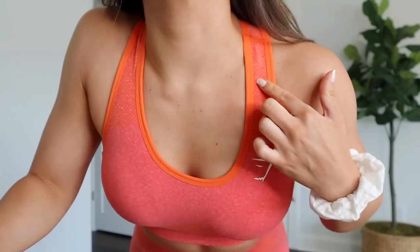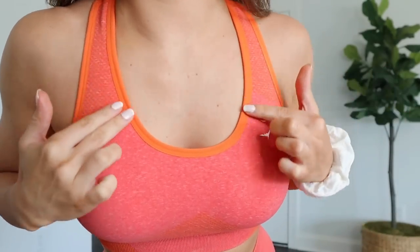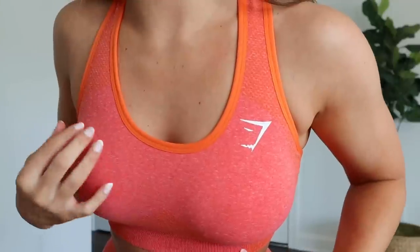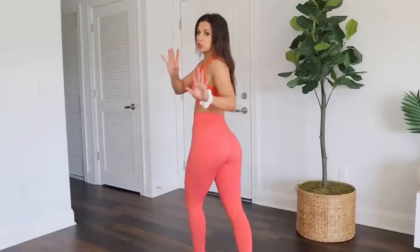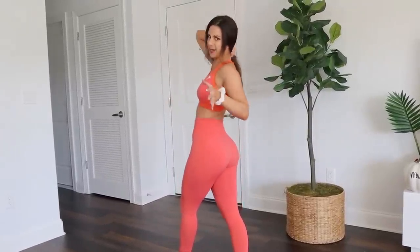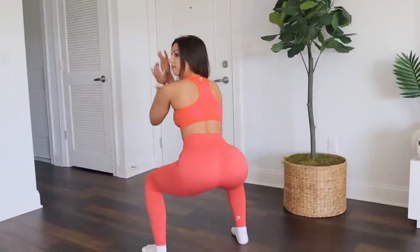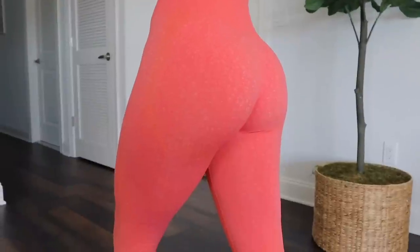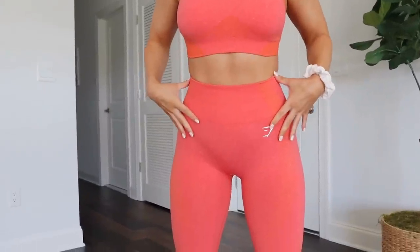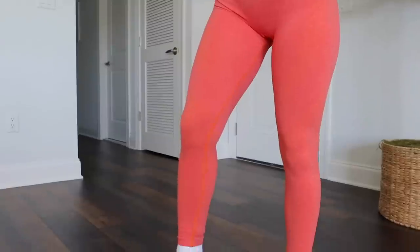You got that zesty orangey-reddish vibe going on — it looks grapefruity to me. I really dig how they took little details and made them pop — you have the orange outline here and then the rest has that more orangey-reddish-pink tone to it. This is almost 100% squat proof on me — I'd give it a 95, definitely more squat proof than the Yellow Marl. The Vital Seamless is more of a higher-impact legging — I'd rank it in the top tier of Gymshark gym fits, specifically meant for training.